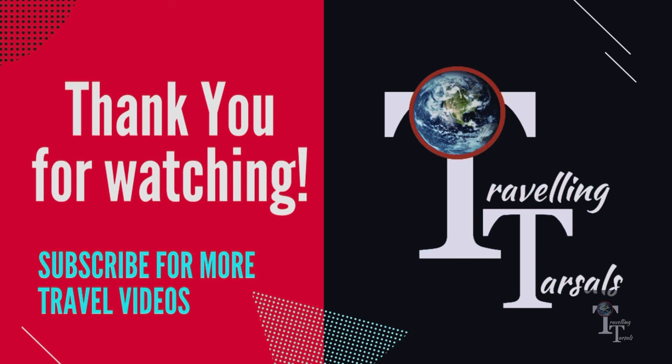That's all for today. For more updates about Dubai, subscribe to the channel and hit the bell icon.